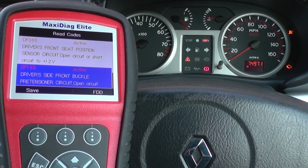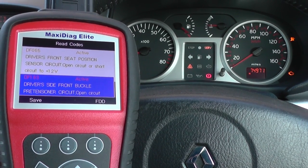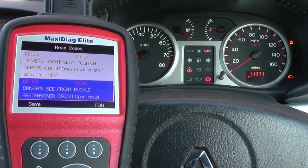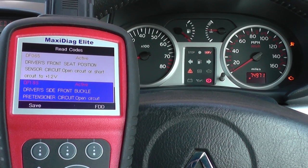So what we'll do is we'll check everything out. It should just be a case of making sure all the connections are connected back together and making sure there are no breaks in the circuit, and we should be able to clear the codes and get rid of the airbag light on the dashboard.